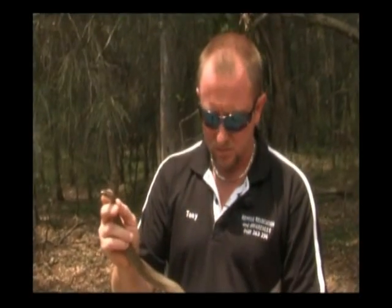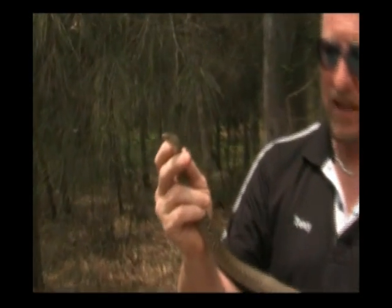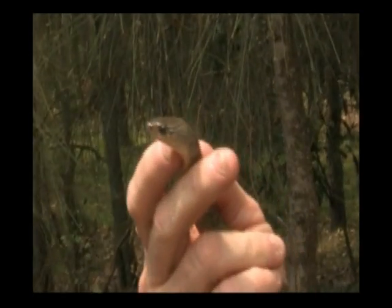Alright guys, here we have the keelback. Its other name, or its common name, is the freshwater snake. Now this is pretty much about as big as they get. This particular one is a very heavily pregnant female.